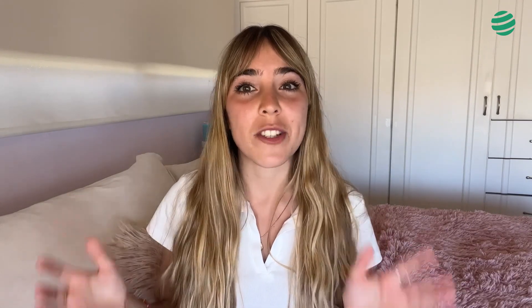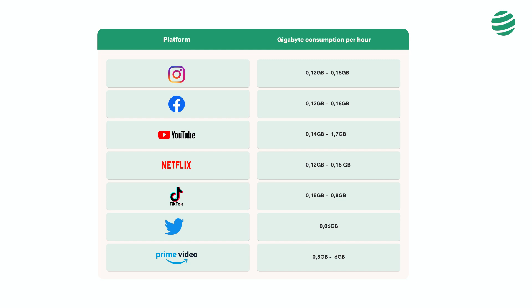Speed and data limit of SimOptions eSIMs. The SimOptions brand has data plans from 5GB to 20GB, which according to our experience are not enough for a trip. Before choosing a data plan, we must take into account our daily consumption on social media, and even more when we arrive at a new destination where we need to make reservations, order a taxi service, or use Google Maps to locate us. If you're still not sure how much data is consumed in each app, we'll leave you a table where you can see the hourly consumption of each application to determine whether a SimOptions plan could meet your internet needs or not.